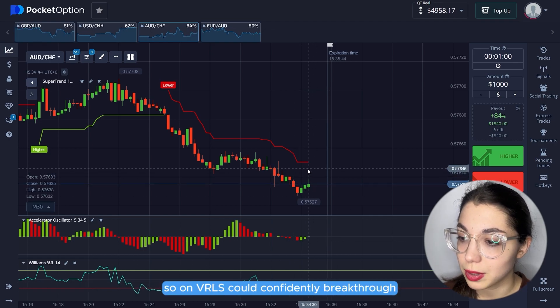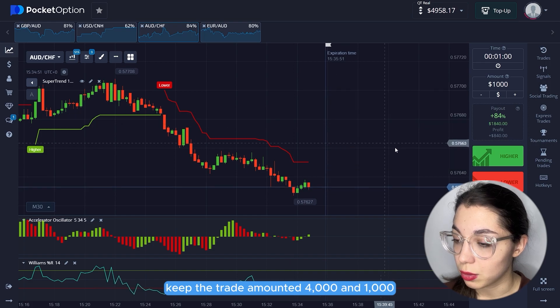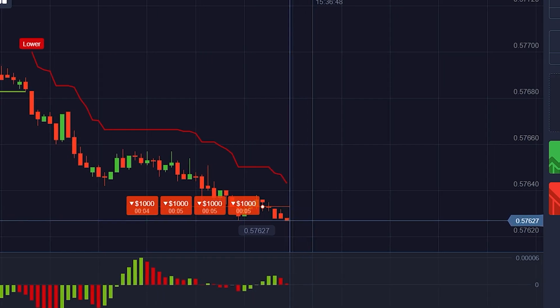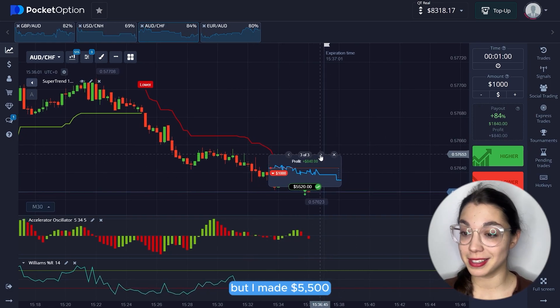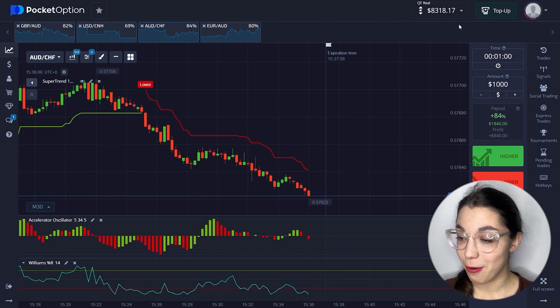On Williams R we also have a confident breakthrough. We see a trend continuation and the chart is now below the prior trend line, so let's go short. Keep the trade amount at $1,000. I entered almost the entire account balance — it was risky, but I made $5,500. Please don't take risks like that. My balance is now $8,300. In the end from this video I gained around 25,000% — amazing results. If you want to get the same results, subscribe to my YouTube channel and Telegram channel to stay updated on new strategies and market situations. Thank you very much for watching this video until the end. Good luck with your trades and bye-bye.